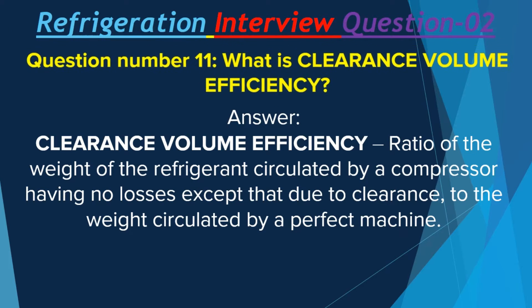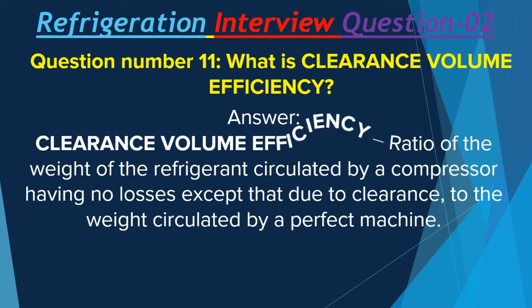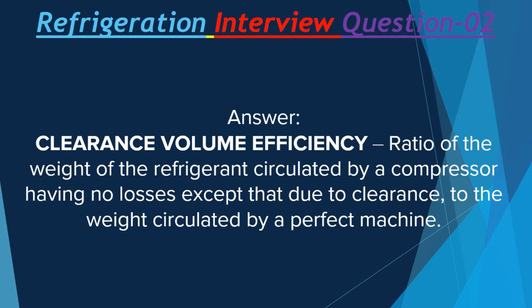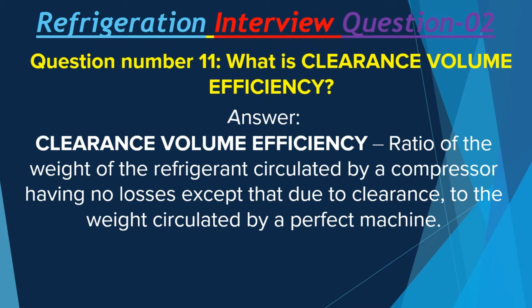Question number 11: What is clearance volume efficiency? Clearance volume efficiency is the ratio of the weight of the refrigerant circulated by a compressor having no losses except that due to clearance, to the weight circulated by a perfect machine.